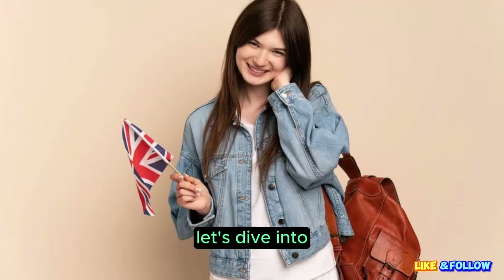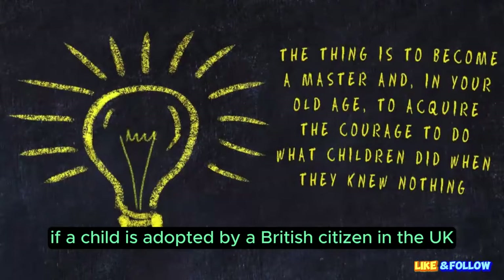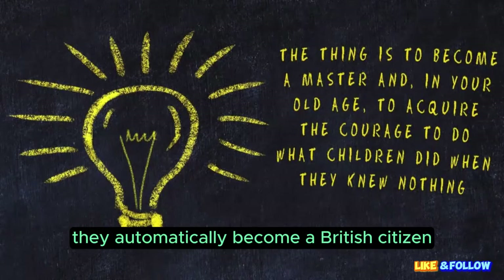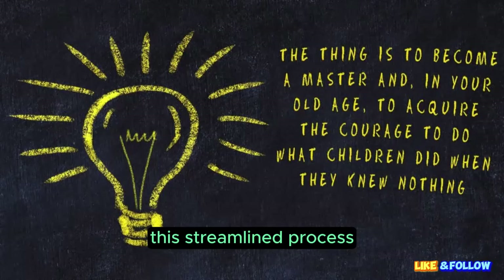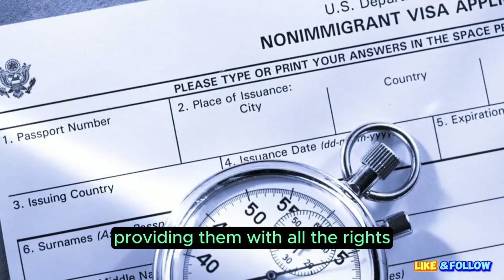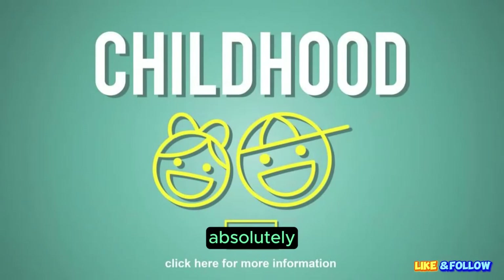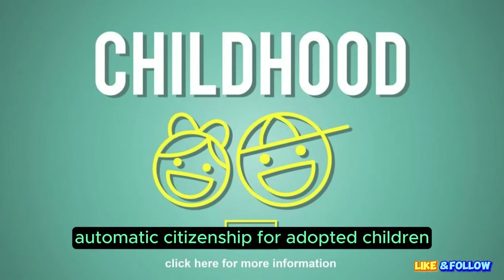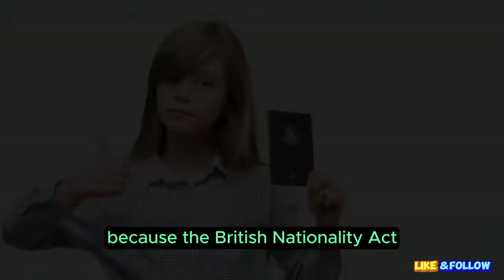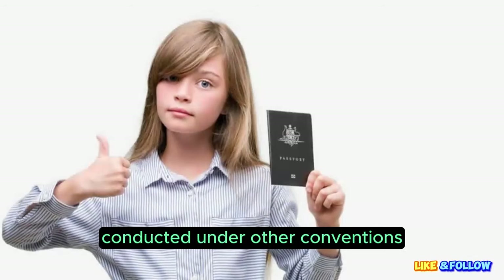Let's dive into registering an adopted child for British citizenship. If a child is adopted by a British citizen in the UK under the Hague Convention, they automatically become a British citizen. This streamlined process ensures that the child gains citizenship alongside their adoption, providing them with all the rights and privileges that come with being British. The reason behind this automatic citizenship is that the British Nationality Act 1981 doesn't acknowledge adoptions conducted under other conventions or laws.